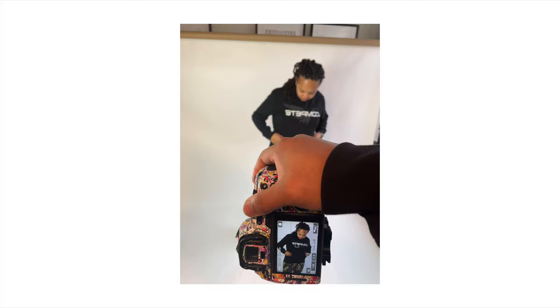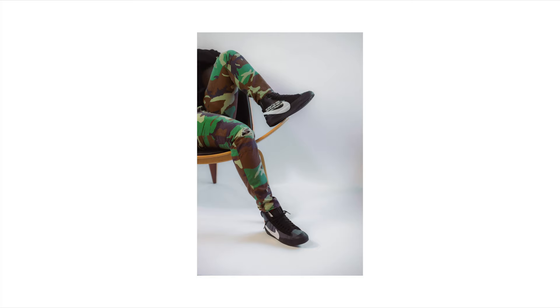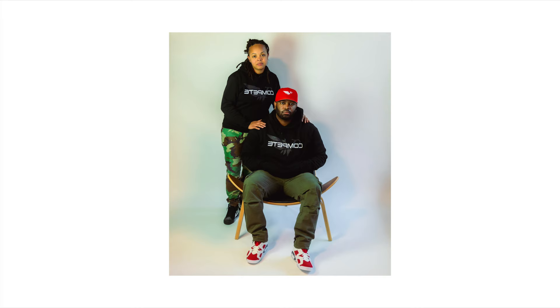I grabbed a random chair for my shots, then wifey came down and I got some shots of her and both of us together. She had on camouflage cargo pants and Off-White Blazers — really good look. I swapped the chairs out so she had something different. Then I changed into some army green cargo pants from Black Taylor and threw on the Carmine Sixes — I hadn't worn those yet until this shoot. That combo with the black hoodie and red hat gave us some really dope shots.